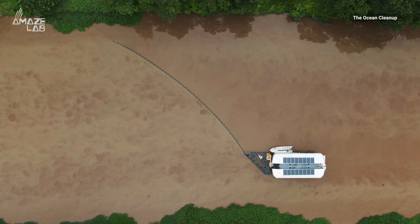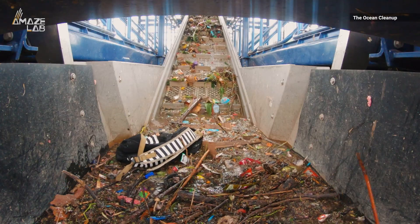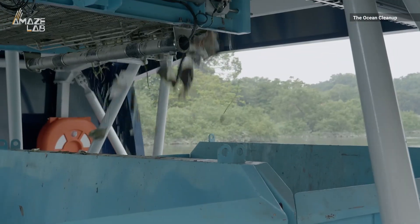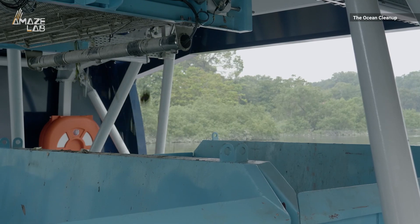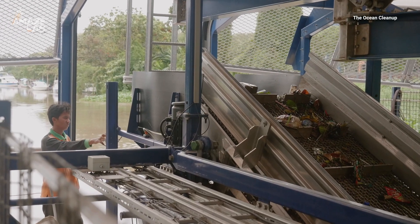So how does it work? First, a barrier guides waste to the opening of the Interceptor. The current moves plastic to the conveyor belt, which continuously takes waste out of the water. It's distributed to six dumpsters, and when they're almost full, a text message is automatically sent to operators who collect the waste.